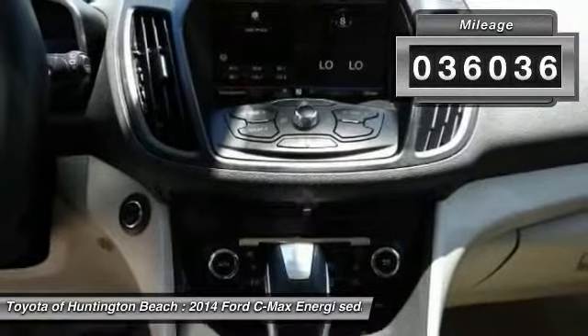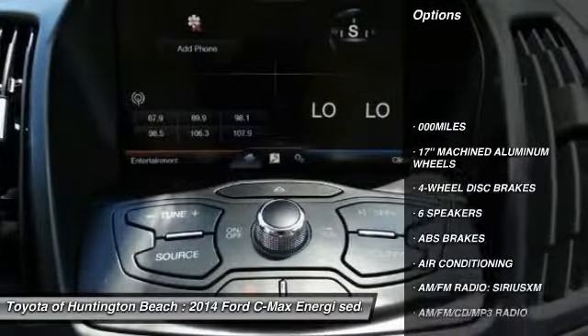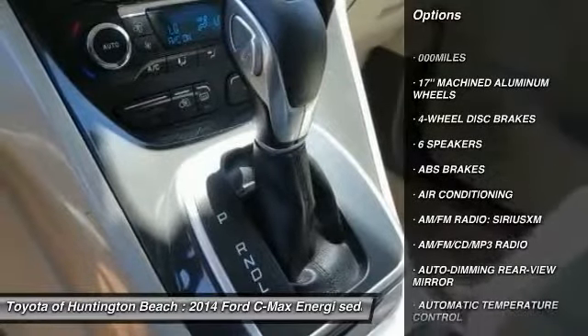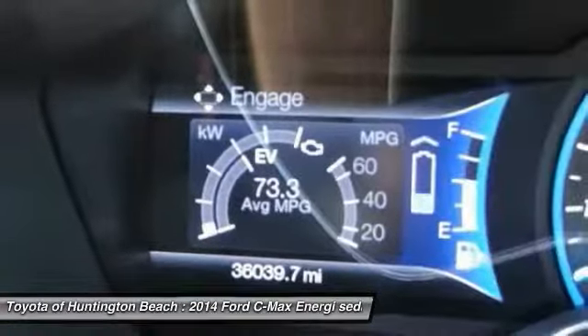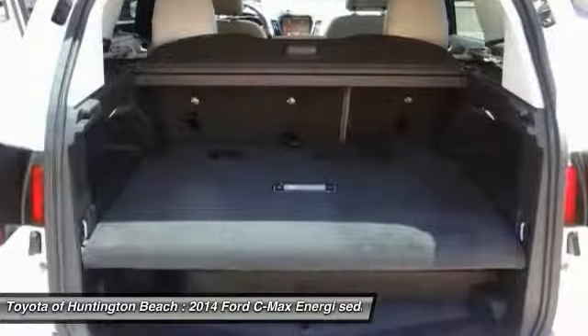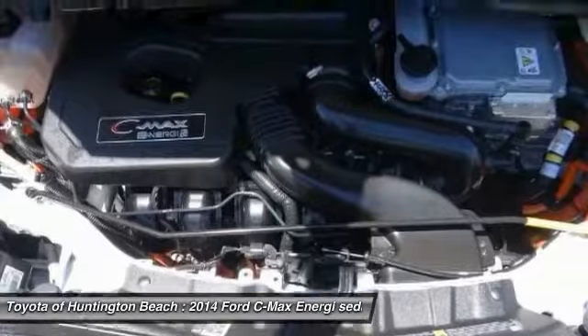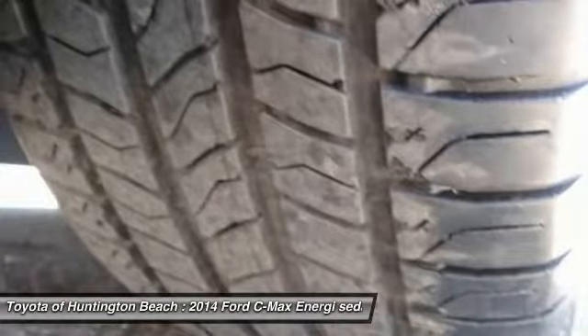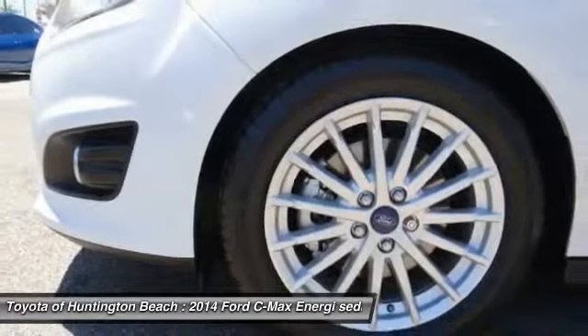This vehicle has less than 40,000 miles. Here are some of this vehicle's great options: traction control, air conditioning, dual airbags, power steering, four-wheel disc brakes, AM/FM/CD/MP3 radio, compass, power windows, trip computer, and heated front seats. This beauty is sure to make you the talk of the neighborhood, so call or drop in for a test drive today.